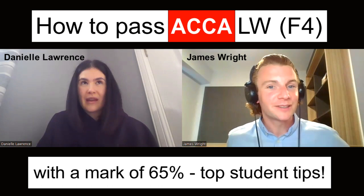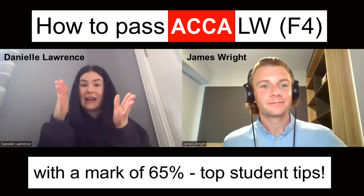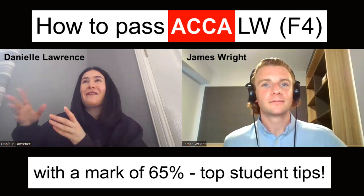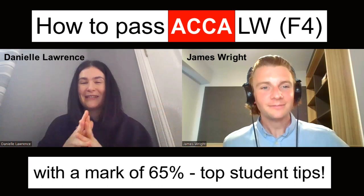I actually started studying PM before law, so I only had 10 weeks from starting law to the exam — seven weeks of learning and then three weeks of revision. When it came to going back to chapter one in law during revision, I completely forgot everything, and I'm being totally honest. I think that's a very natural thing — that happened to a lot of students.